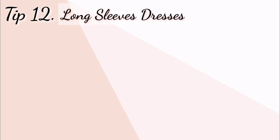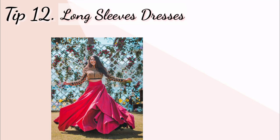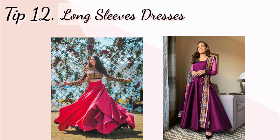Tip number twelve: long sleeves dresses. Long sleeve wali dresses pahenne se aapki haath lambi lagti hain. To aap is type ki long sleeves wali outfits bhi try kar sakte hain.